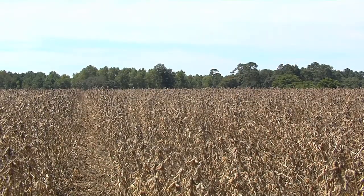In this soybean field in Tattnall County, farmer Joey Norman walks with UGA Extension agronomist Jared Whittaker, looking at a crop that is loaded with beans.